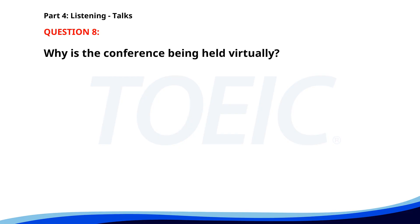Number eight. The company's annual conference will be held virtually this year due to ongoing health concerns. Attendees can join sessions online, participate in live Q&A, and network via the conference platform. Registration is open until the end of this month. We look forward to an engaging and productive event. Why is the conference being held virtually? A. Health concerns. B. Speaker availability. C. Location issues. The correct answer is A: Health concerns.